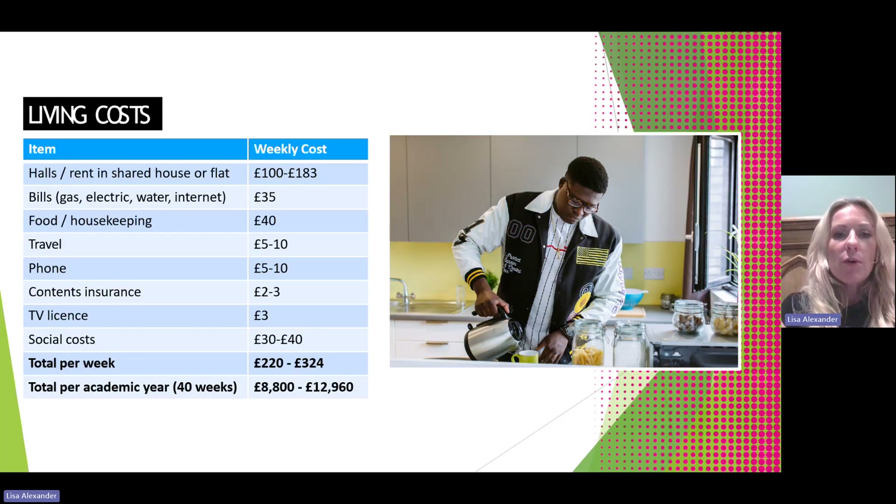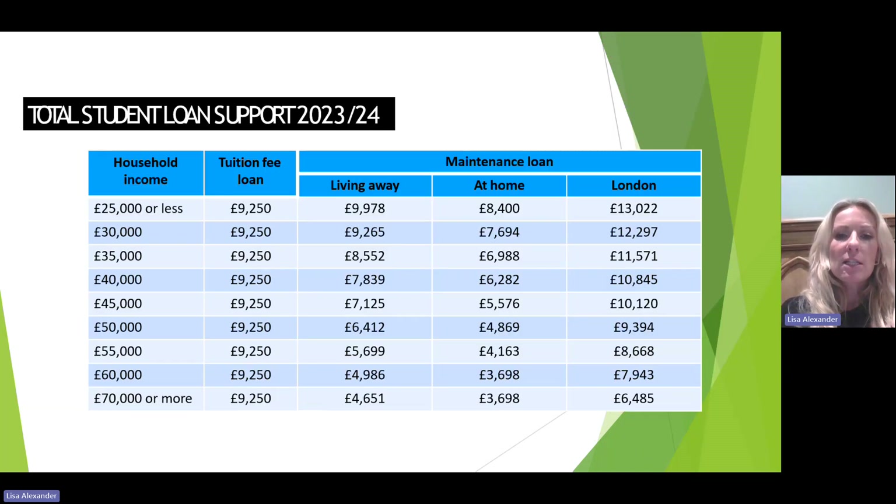This chart shows an overview of a potential weekly cost for a student, including their rent and bills, food, and so on. You can see at the bottom that ranges between £220 to £324 a week, which over the 40-week academic year totals £8,800 to £12,960. Looking back at the maintenance loan amounts, students may fall short of what they need, so it's worth being aware of those figures.